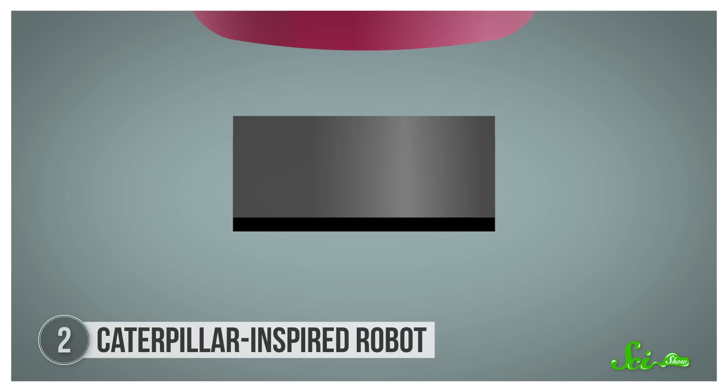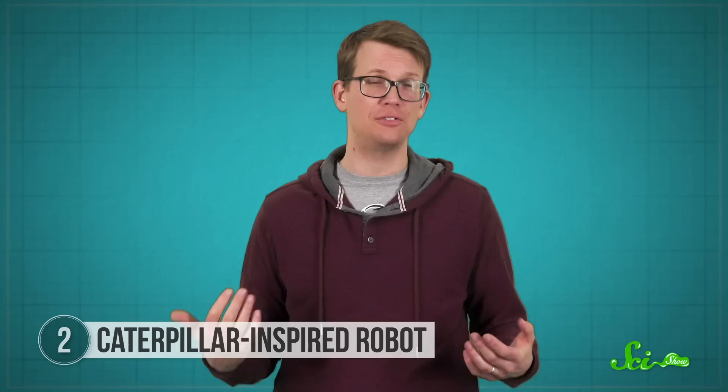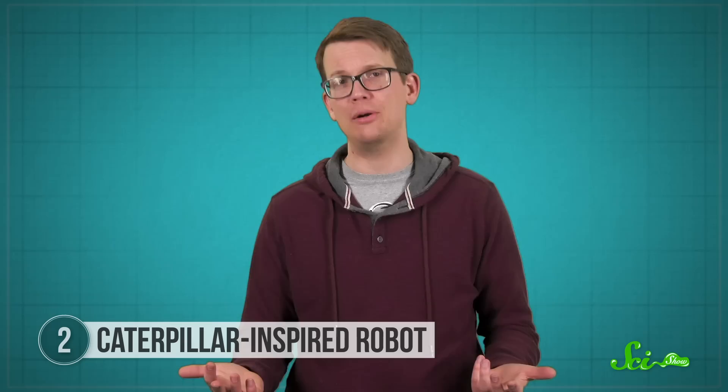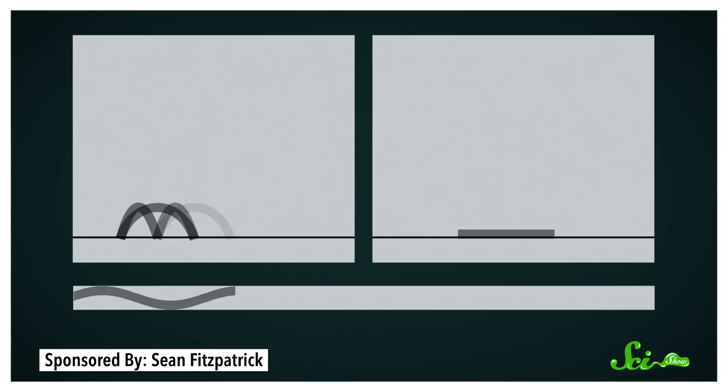The next robot is unique in that it can move through almost any type of environment you put it in — land, water, or even your digestive system. The roughly 3.5-millimeter-long bot might look like a tiny rubbery strip, but it moves like a little caterpillar and it swims like a jellyfish. The designers of the Baby Jellybot are responsible for this one as well, and they say they were inspired by lots of soft-bodied creatures because of the way these animals navigate complex environments. Much like the Jellybot, this caterpillar-esque robot is controlled with magnetic fields and can move through liquids with ease by generating helpful water currents.